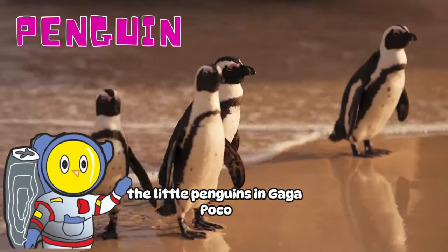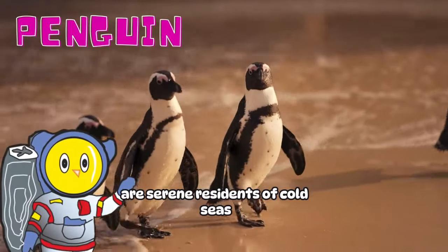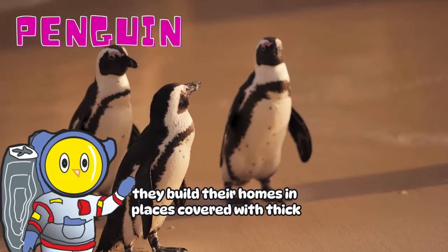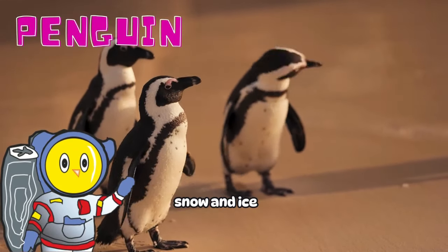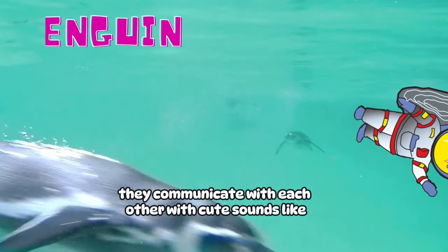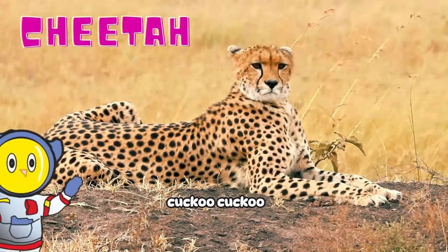Penguin! The little penguins in Gaga Poco are serene residents of cold seas, with their white feathers and cute waddling. They build their homes in places covered with thick snow and ice, and their swimming skills allow them to dance underwater. Occasionally, they communicate with each other with cute sounds like kukuku.